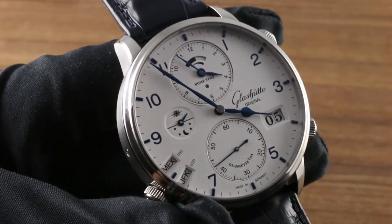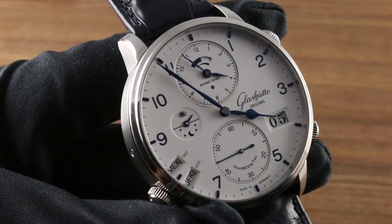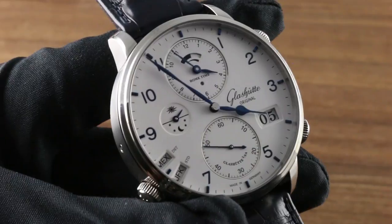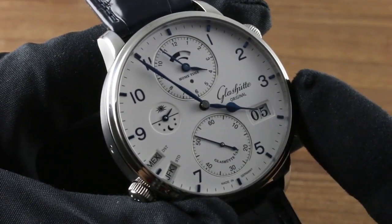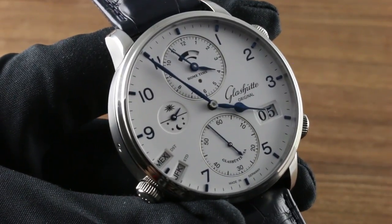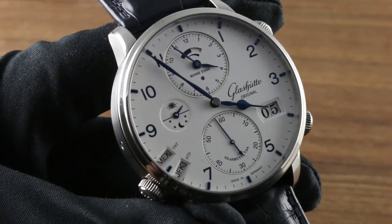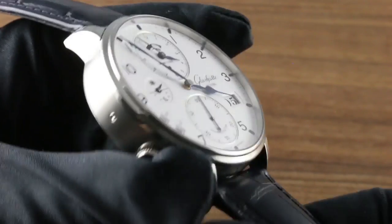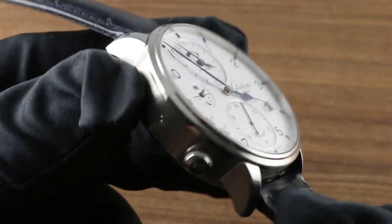Now, preceded by the Senator Grand Cosmopolite Tourbillon Perpetual Calendar in 2012, and the same model, the Senator Cosmopolite in 2015, albeit in precious metal — 2018 brings us the Senator Cosmopolite, the ultimate travel watch in stainless steel. Steel is real, and among watch enthusiasts, perhaps even the purist's choice.